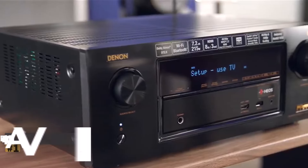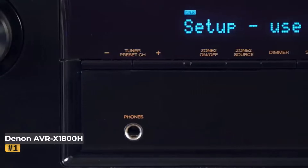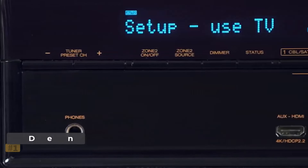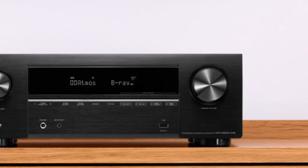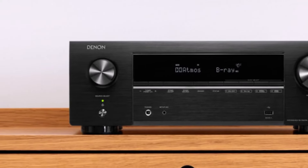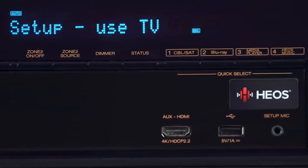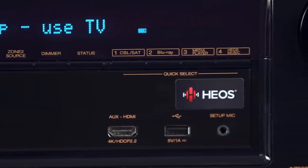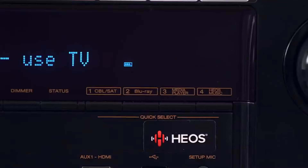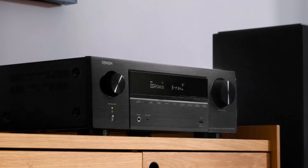Number one: the Denon AVR-X1800H. This AV receiver stands tall as our top choice, offering a delightful blend of superb sound quality, user-friendly setup, and exceptional value. With seven amplifier channels at your disposal, it effortlessly powers standard surround sound speaker systems while accommodating two additional speakers for a Dolby Atmos or DTS:X home theater configuration.